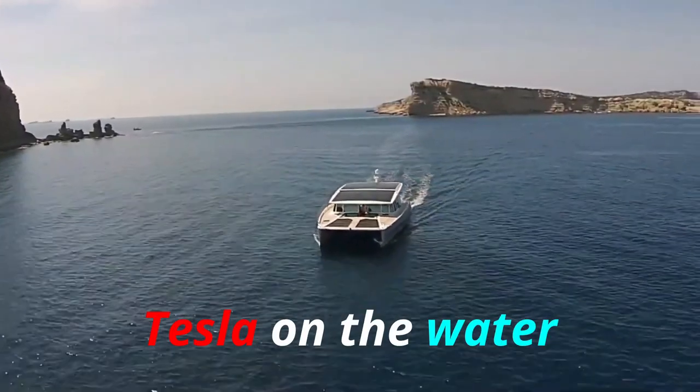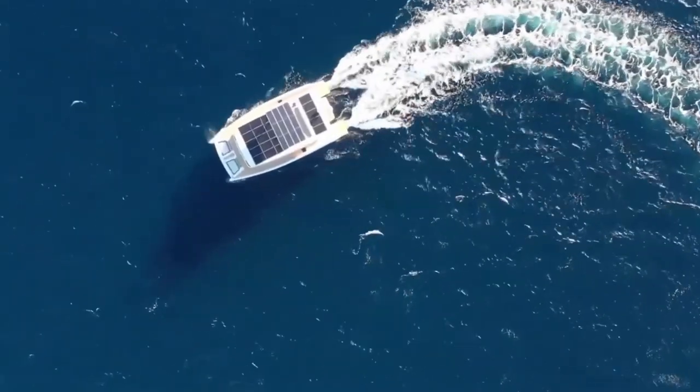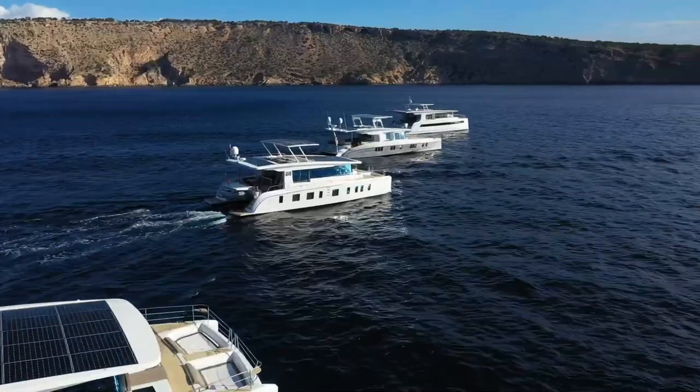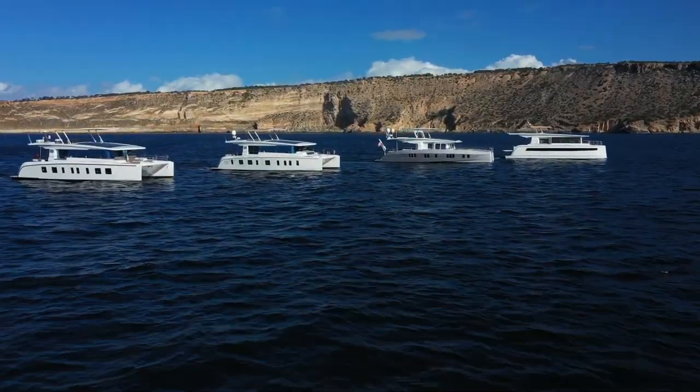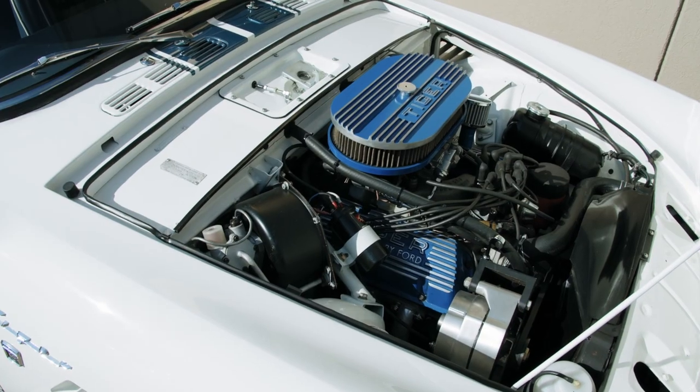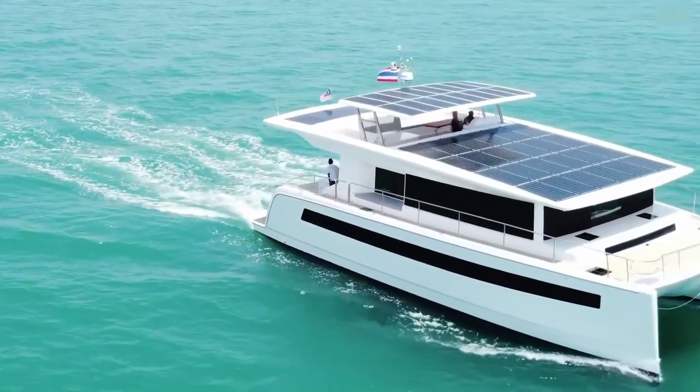We've all been waiting for a kind of Tesla on the water, and now we have it. The vessels of Silent Yachts are the first-ever electric yachts. Silent Yacht stands for a new kind of yachting, without polluting emissions from fuel or engine noise — the brand redefines the yachting experience.